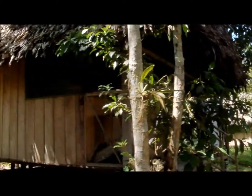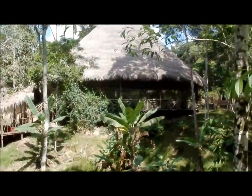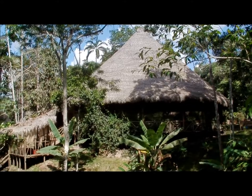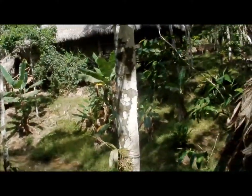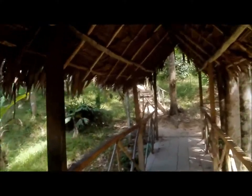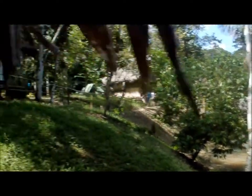Over here is the house that Chelsea and I live in — it's kind of covered by a lot of trees. This is the Maloka. It's where we have ceremony each night. Then here is our swimming lake. Woohoo! Crazy creatures!